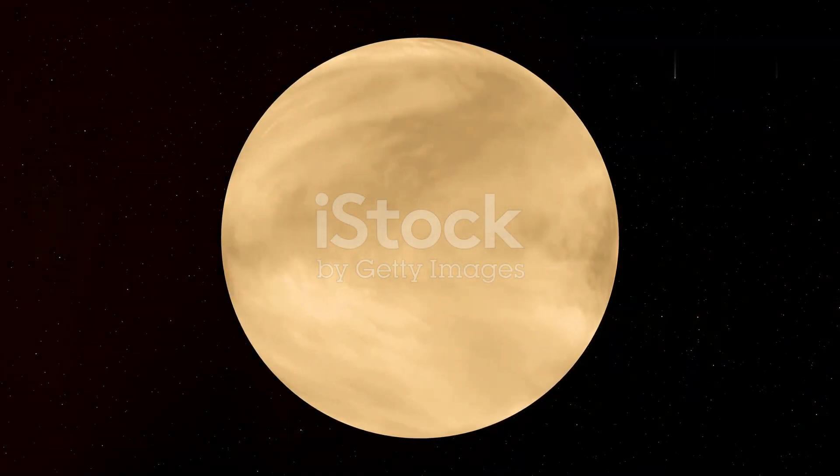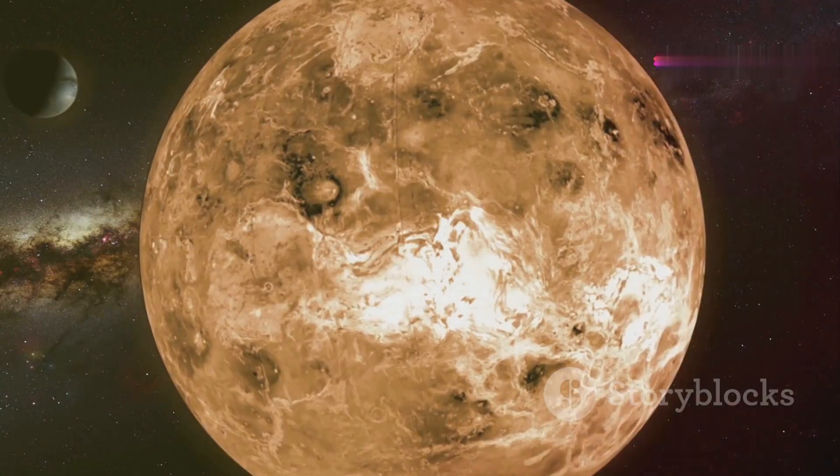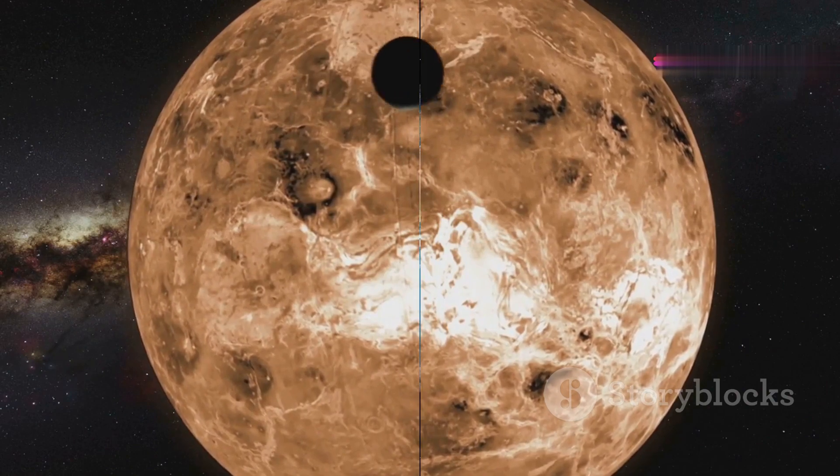Venus is a hostile world with a thick atmosphere of carbon dioxide. The greenhouse effect caused by this atmosphere traps heat, making Venus the hottest planet in our solar system.